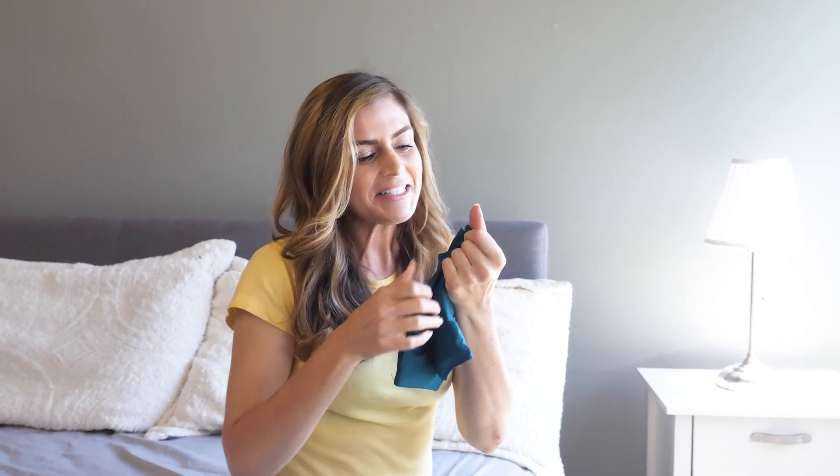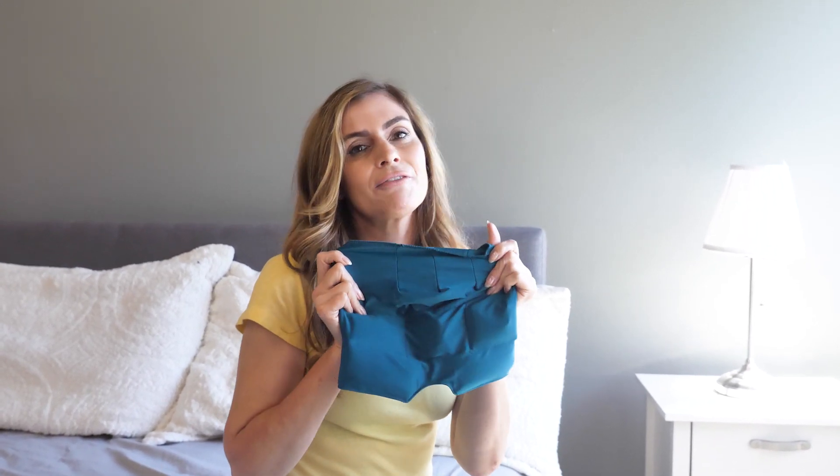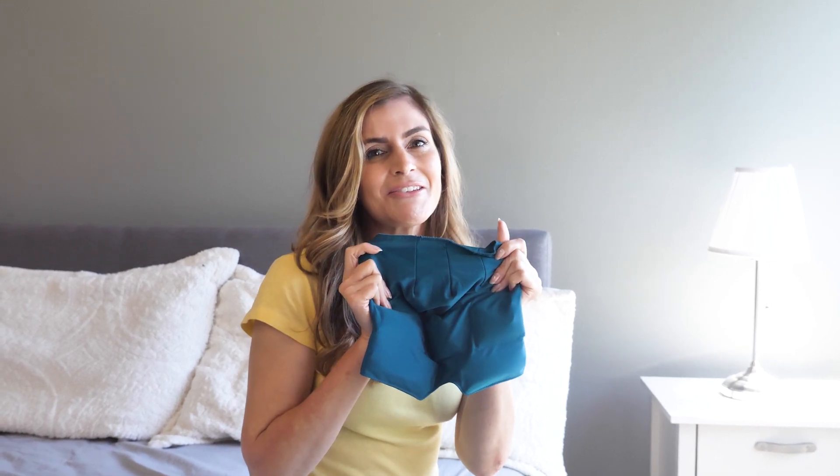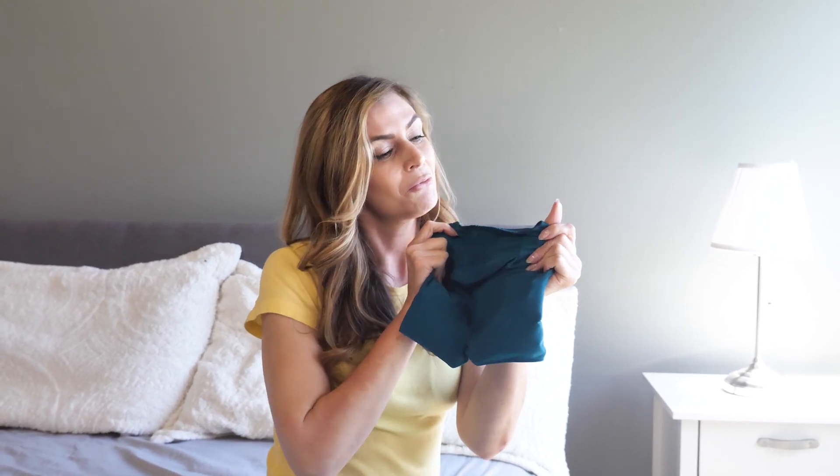We want easy comfort and relief for every type of headache. So I highly recommend the AccuLeaf Migraine and Headache Relief Hat.